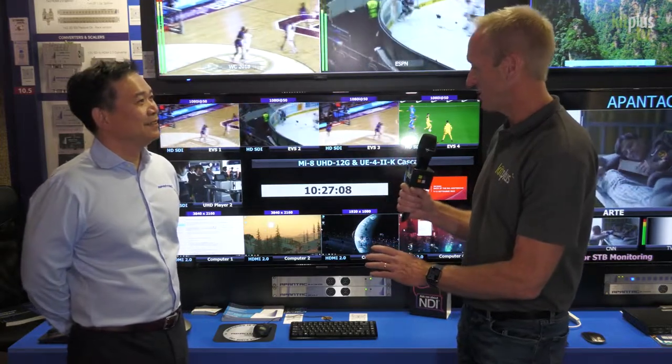It's IBC 2022 and someone we always like to come and see at these shows is Pantec — of course we're talking to Thomas. So Thomas, we're talking about some existing products that you've got some updates to today.